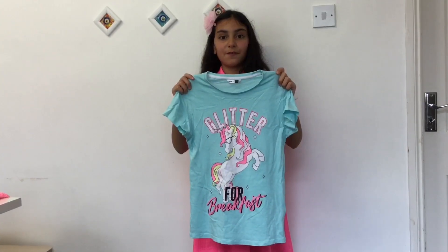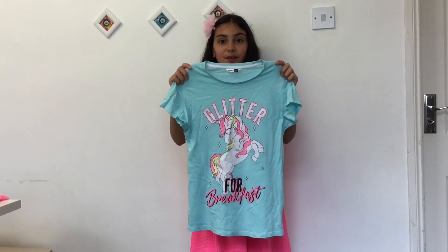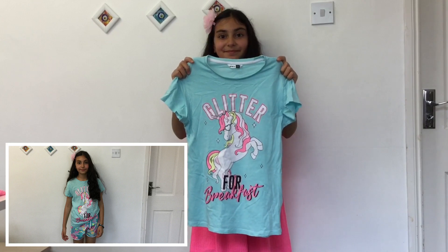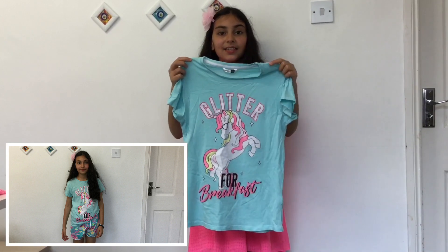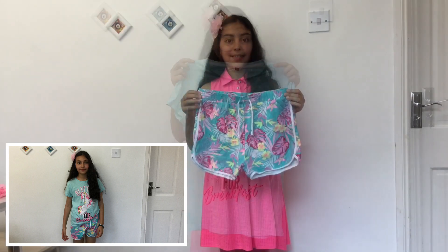My first t-shirt is a unicorn t-shirt. I love it so so much because it says 'Glitter for Breakfast,' and it has matching shorts too, so I'm going to be showing that right now. I like these shorts so much because they have summer patterns.